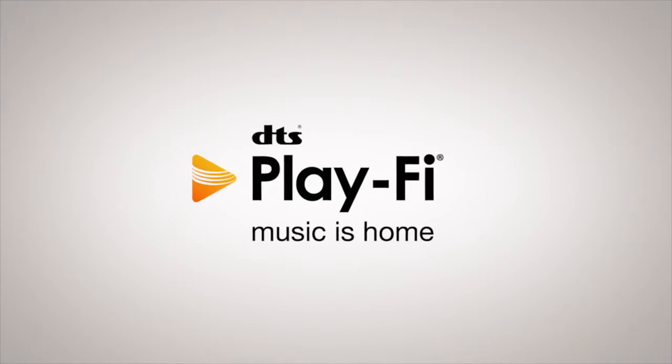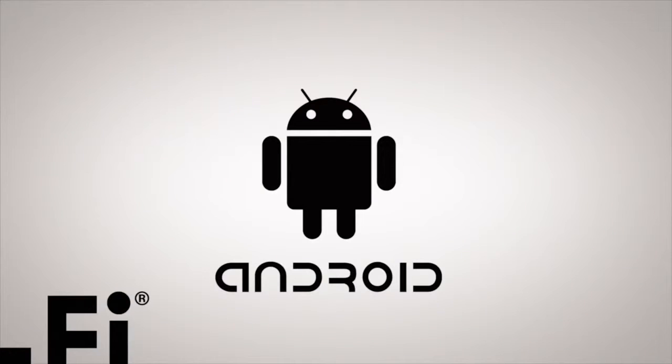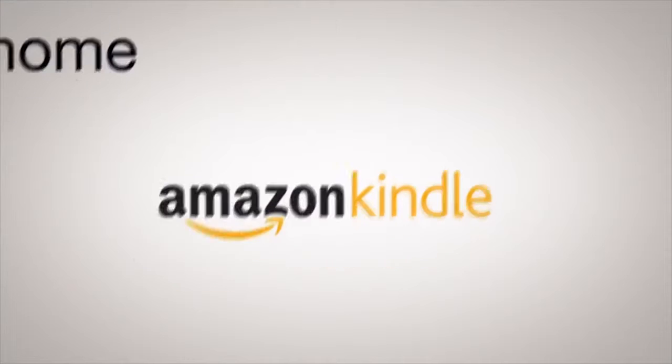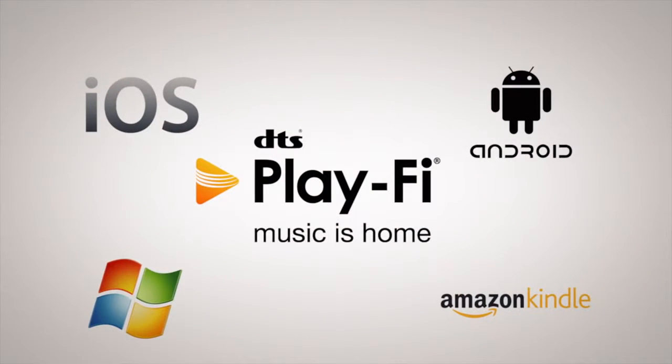Setup with PlayFi is unbelievably easy. PlayFi works with all kinds of mobile devices — it works perfectly well with iPods, iPhones, Android phones, tablets, Kindle from Amazon, and your Windows PCs. Essentially any device in your house you'll be able to stream to your speakers. Once it's connected, you hit play and you're good to go.